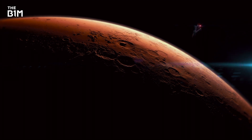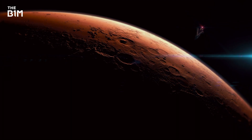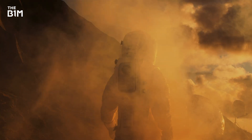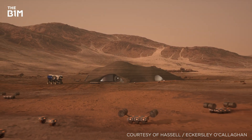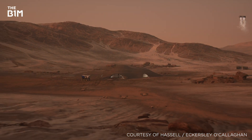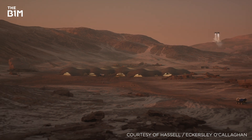While many technological, financial and political challenges must be overcome before the first manned mission to Mars, this remarkable concept, brought to life in such a compelling way, makes the prospects seem much more feasible. If you enjoyed this video and would like to get more from the definitive video channel for construction, subscribe to The B1M.